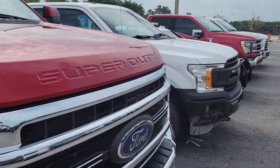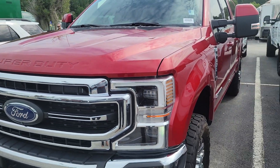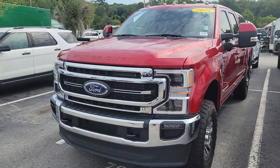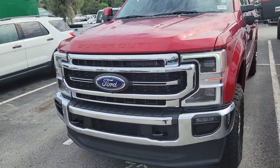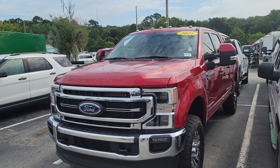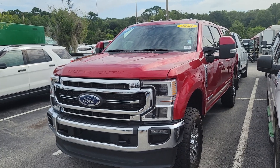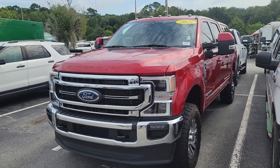Gold certified means it went through a 172-point inspection with Ford, and the warranty is upgraded by Ford. So being gold certified gives you a 12-12 bumper to bumper, and then that powertrain engine warranty is upgraded to 70 or 100,000 from the in-service date. So I'll give you up until 2028.